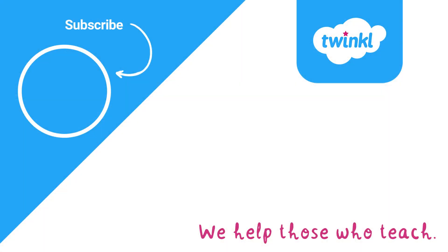Thank you for watching. Have fun learning about volcanoes. Make sure to like this video and subscribe to the Twinkle Key Stage 2 channel.